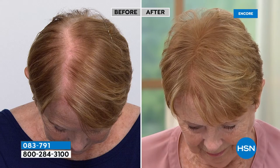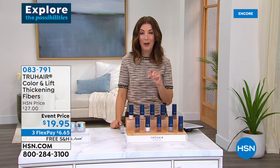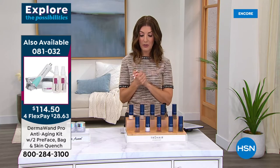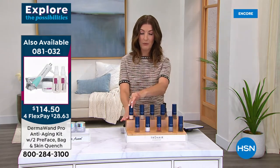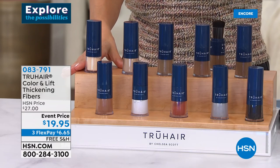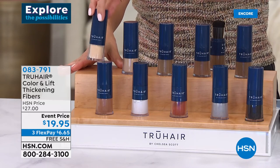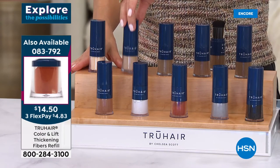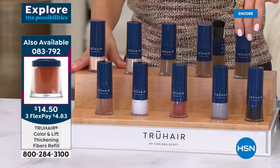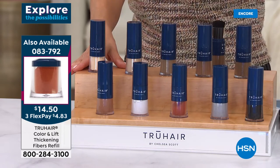Jump in and pick your color. We do have the refills all back in stock as well — if you already have the brush and applicator, you can just pop on the refill. Let's talk about the full sizes at the lowest price we've ever offered — you have dozens and dozens of applications in every single jar. We have light blonde, blonde, light brown, medium brown, dark brown, black, gray, red, white, and auburn.